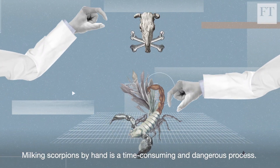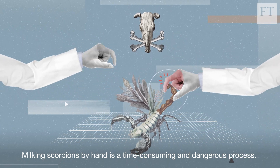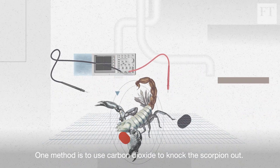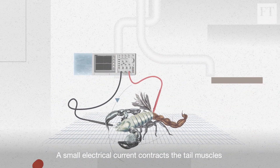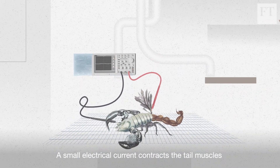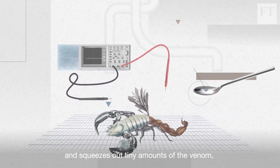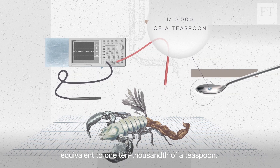Milking scorpions by hand is a time-consuming and dangerous process. One method is to use carbon dioxide to knock the scorpion out. A small electrical current then contracts the tail muscles and squeezes out tiny amounts of the venom, equivalent to one ten-thousandth of a teaspoon.